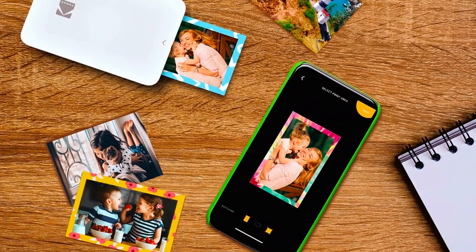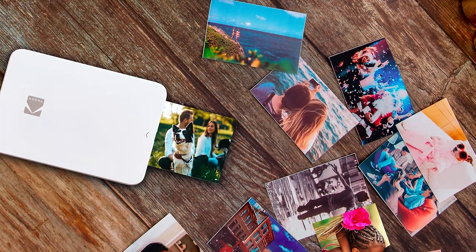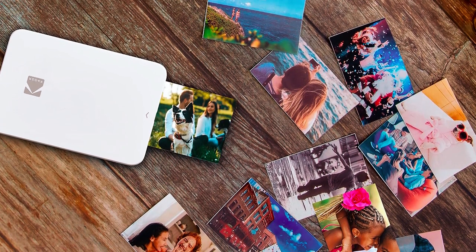The sleek, stylish, and slim printer features a glossy, fashionable design. The thin, compact printer is perfect for influencers, photographers, students, and travel enthusiasts of all ages.